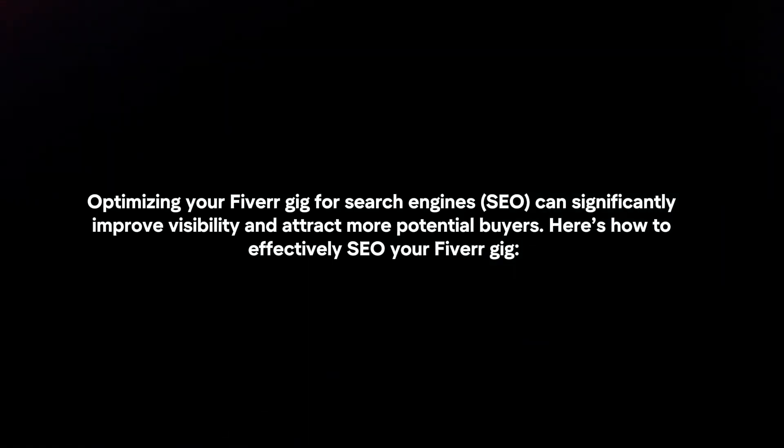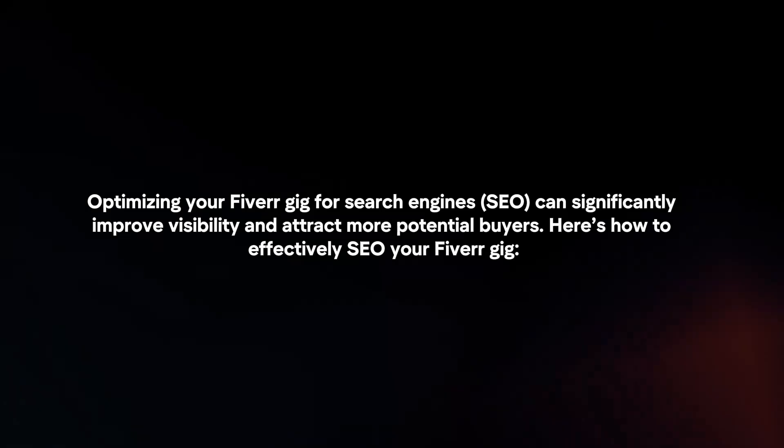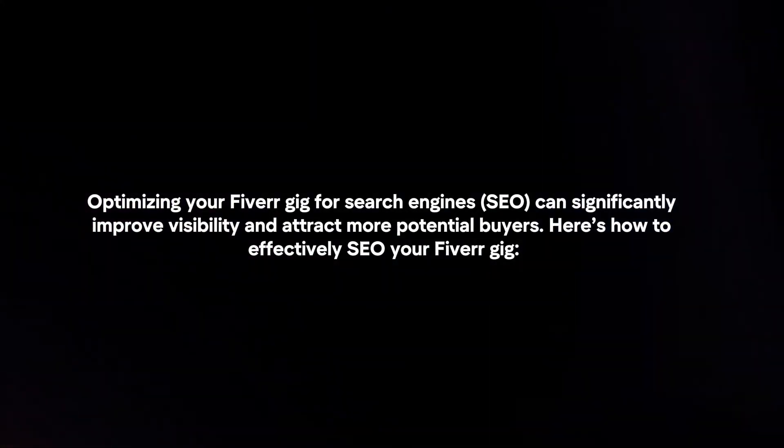Optimizing your Fiverr gig for search engines can significantly improve visibility and attract more potential buyers. Here's how to effectively SEO your Fiverr gig.